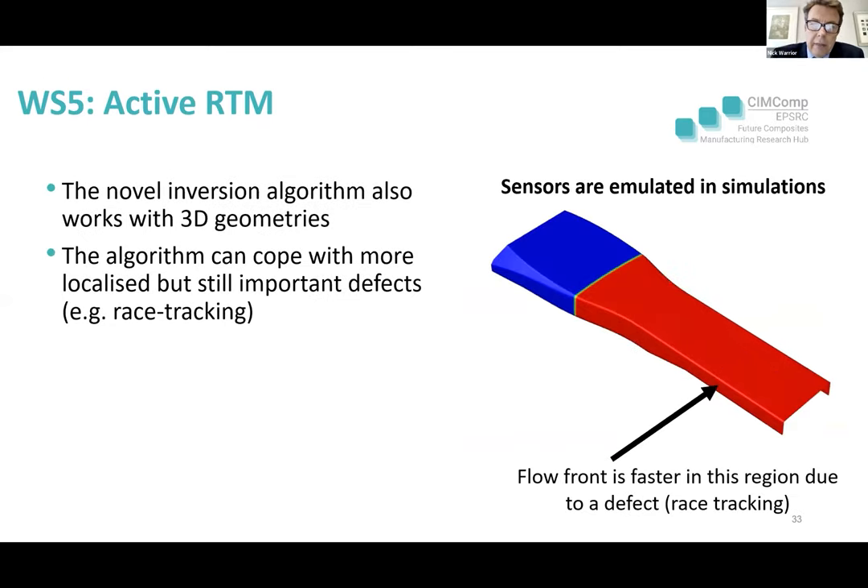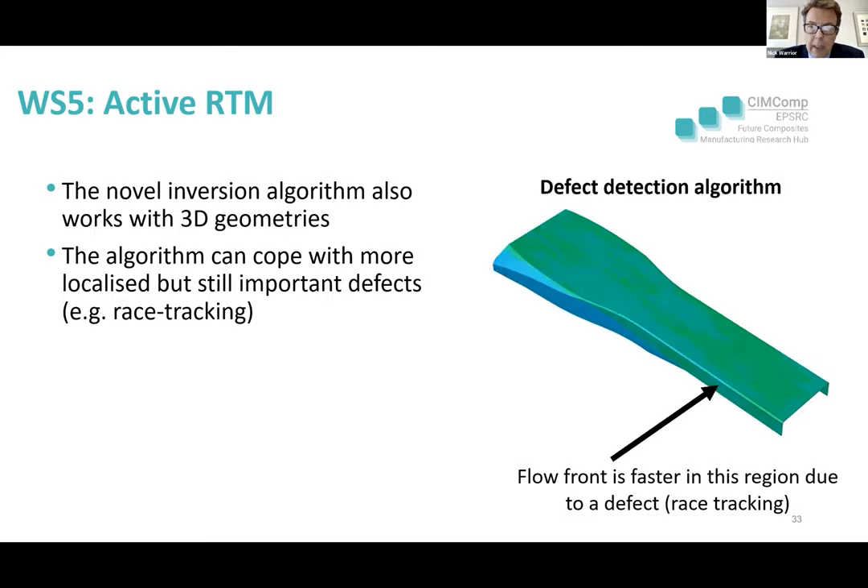This is very exciting work. The typical defects seen include race tracking — where the preform might not fill the mould, particularly in areas of radii. The algorithm can cope very well with 3D technologies. The video shows that the flow front is much faster in the race tracking region, and as the video scrolls through, it picks up a red potential defect that could be corrected for during resin injection.